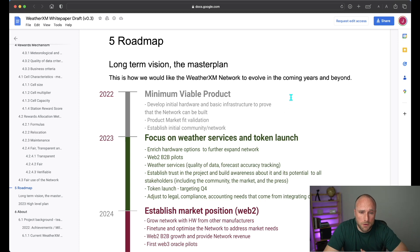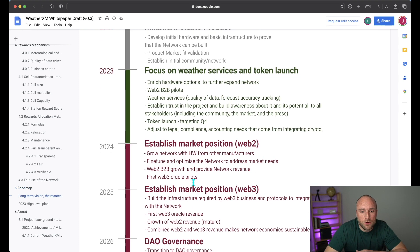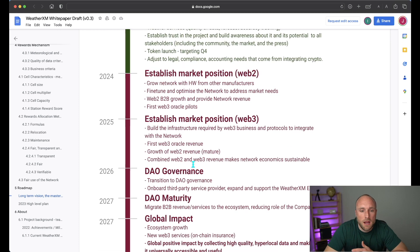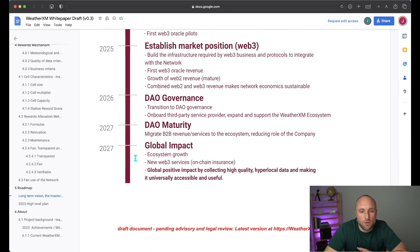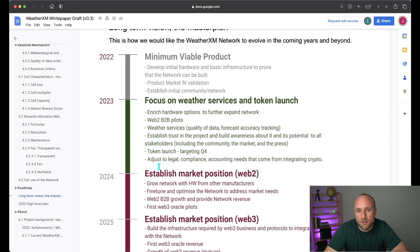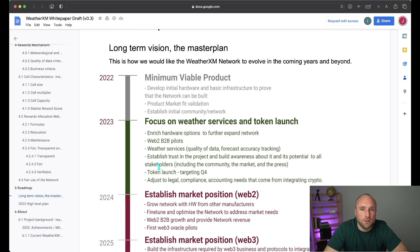They provide the roadmap, which is the long-term vision and master plan for the project. In 2022, their goal was to create a minimum viable product, which it looks like they achieved. In 2023, the focus is on weather services and a token launch scheduled for Q4. In 2024-2025, they're trying to establish market position and create an established data set to market to customers. In 2026-2027, they plan to transition to a DAO governance structure, and by 2027, aim to make a global impact and build out the network even further.